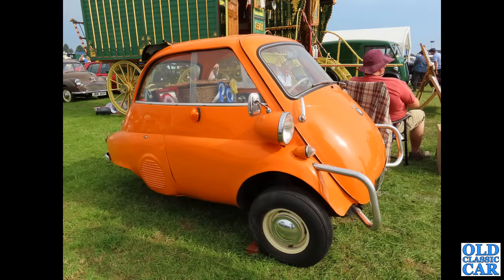Another three-wheeler — we've got a BMW Isetta this time, with the engine hanging out the back there, powering the rear wheel.